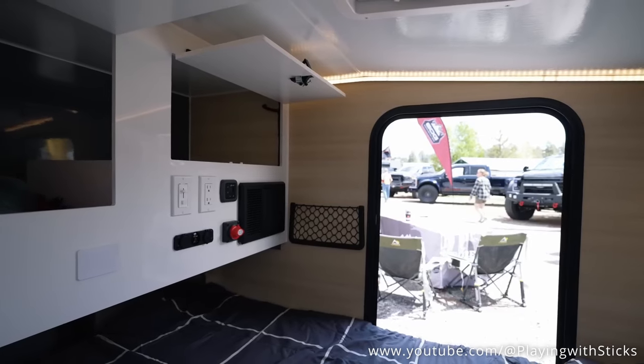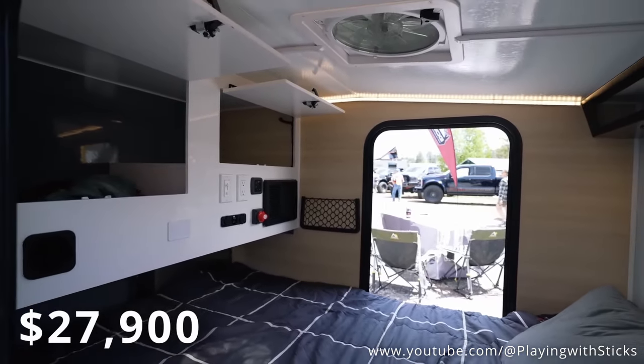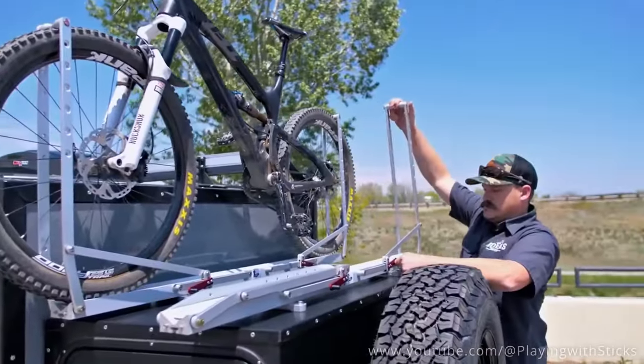Let's talk about bang for your buck. $27,000 might raise some eyebrows, but let me tell you, you're not going to find this on any other trailer at this price. If you can find a better deal out there, I might just have to buy you a drink.